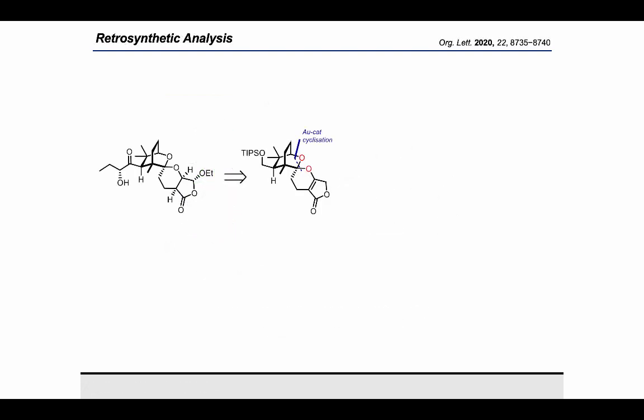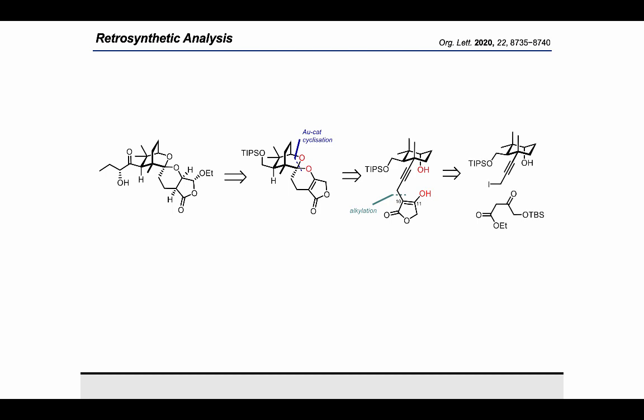Our retrosynthetic analysis was targeted towards this late-stage intermediate, which represents a simplified analogue of the spirocyclic core structure. We recognized that a gold-catalyzed spiroketalization reaction could provide us with access to this core structure, and that led us back to this functionalized alkyne. Disconnection of this alkyne into two major fragments by an alkylation reaction leads us to this iodide as well as a known beta-ketoester. At the outset of this study, we imagined a few possible ways to access the core cyclohexanol ring of this iodide, and ultimately we found that a titanocene-mediated cyclization did the trick.